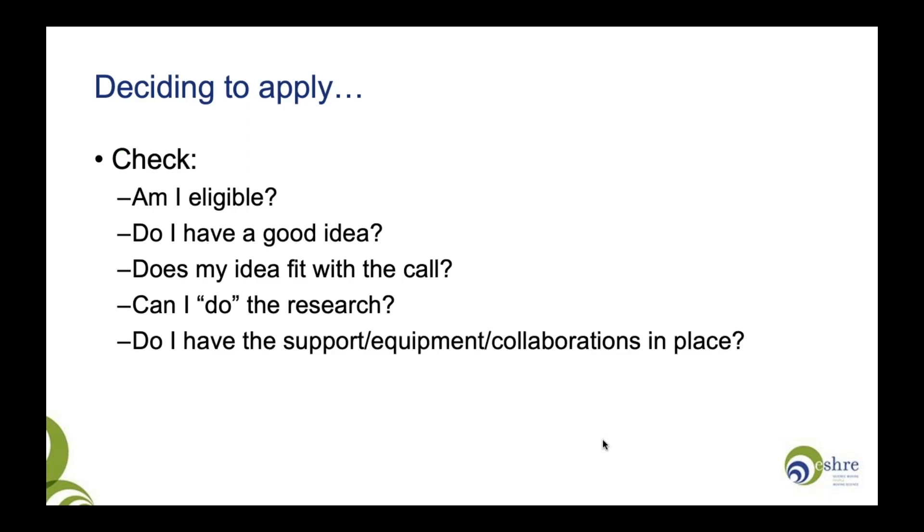I'd recommend nobody putting in a grant proposal on the effects of maternal obesity this year. You then want to check whether you can do the research. Do you have the skills necessary? Do you have the equipment necessary? Do you have the team in place? Do you have the facilities? Because if you can't do the research, you probably shouldn't be requesting funding for it.